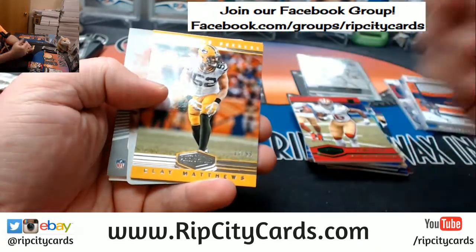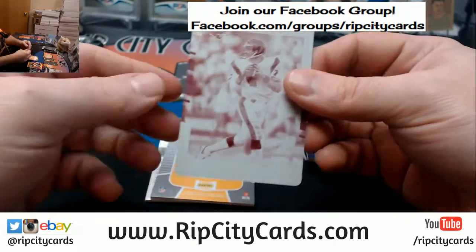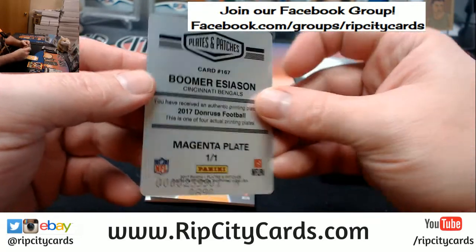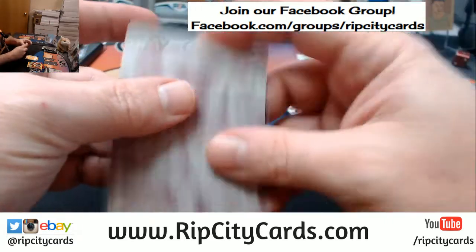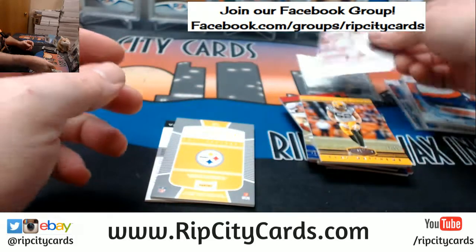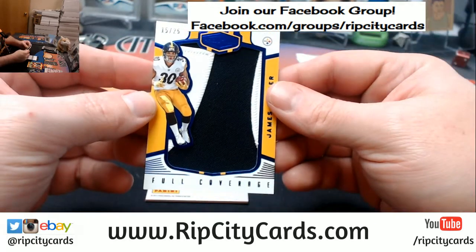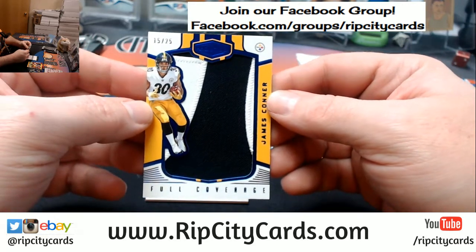Reuben Foster to 25, a Clay Matthews to 99. We have got a plate — it is Bengals. It is Boomer Esiason from Donruss Football. That's a good card. It is a nice pickup. Nice 15 out of 25, two color James Conner. Nice looking patch.